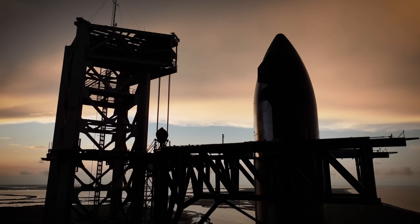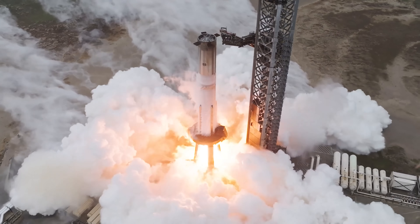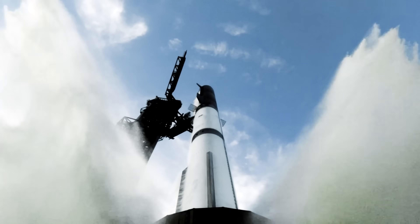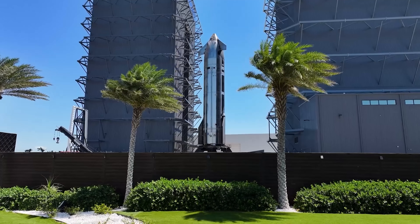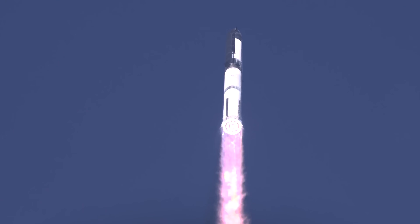Are you ready for Starship's 11th flight? As we get closer to this historic launch, more and more details are being revealed. And just recently, SpaceX finally dropped a full update on what to expect. So what's in store for the final flight of the Block II Starship? I'll give you a hint — it's going to be epic.